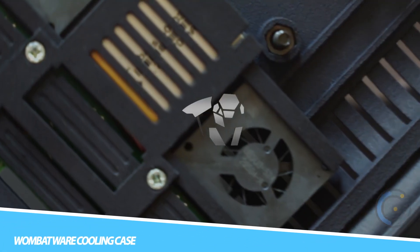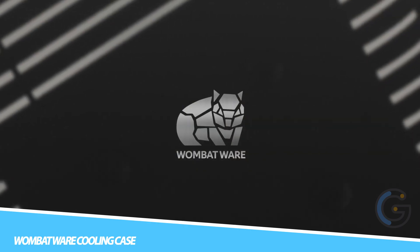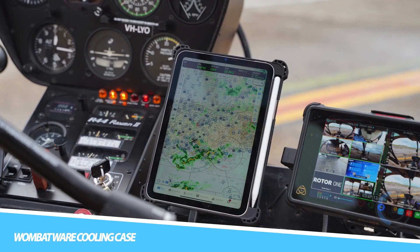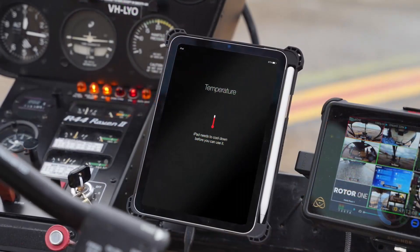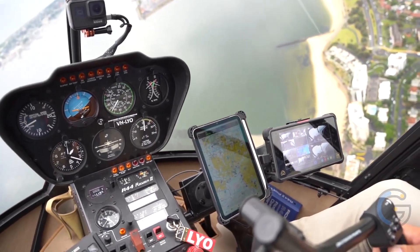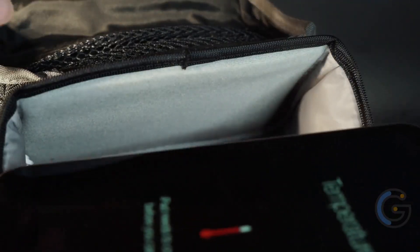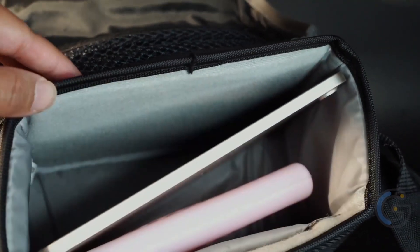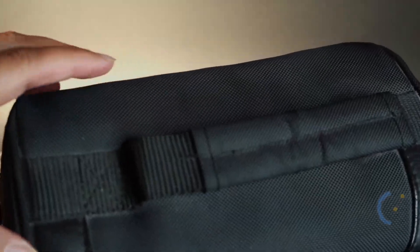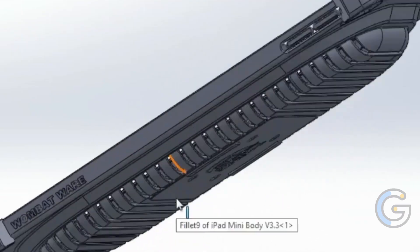Wombat Wear Cooling Case. Add the Wombat Wear iPad Mini 6 Cooling Case to your piloting setup — great for your general aviation needs. It fits the iPad Mini 6 just right and has a slim and portable design. It's also great for drone pilots using their iPad Mini as a controller, plus it works for videographers who use their iPad Mini as an external monitor, pros who use it in the field, and gamers who play intense games.